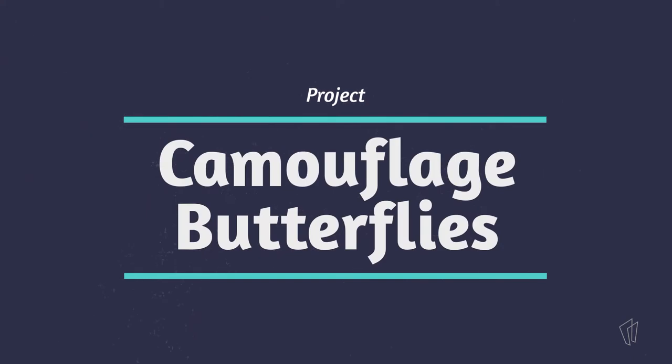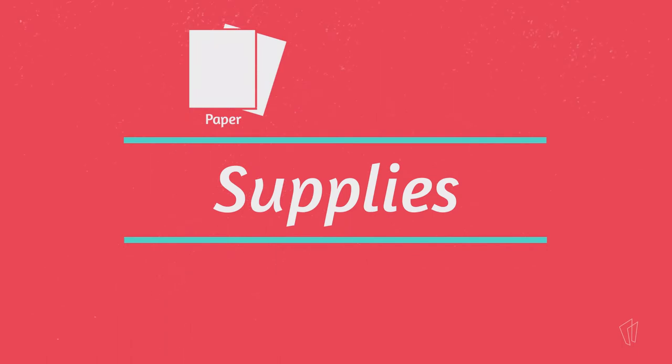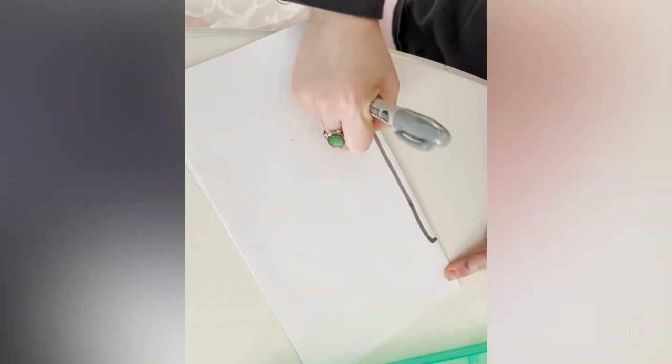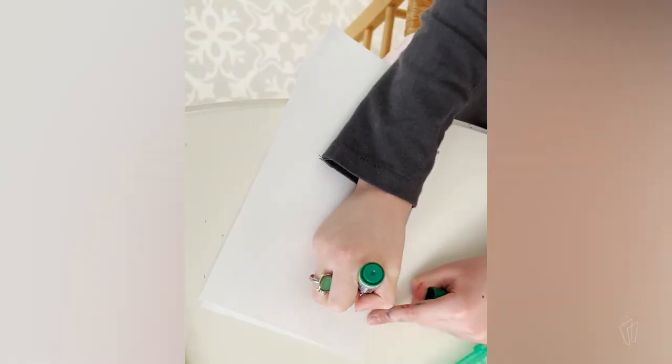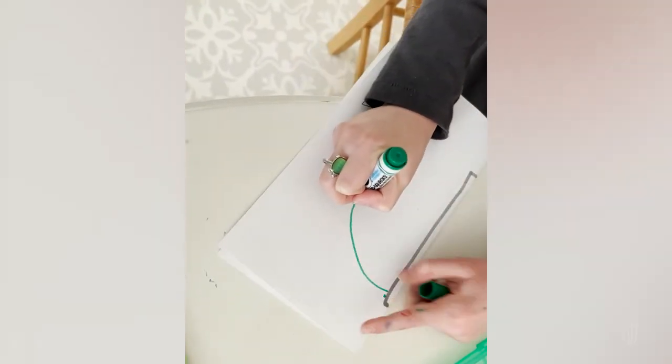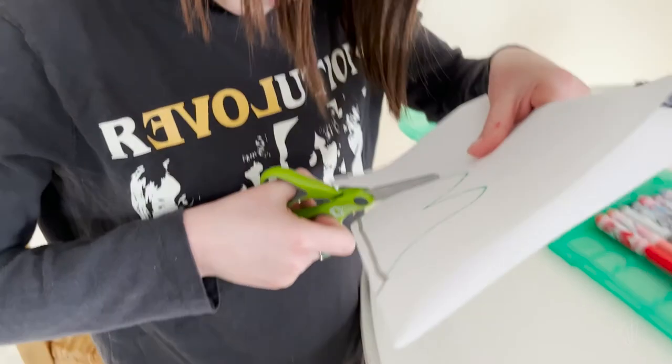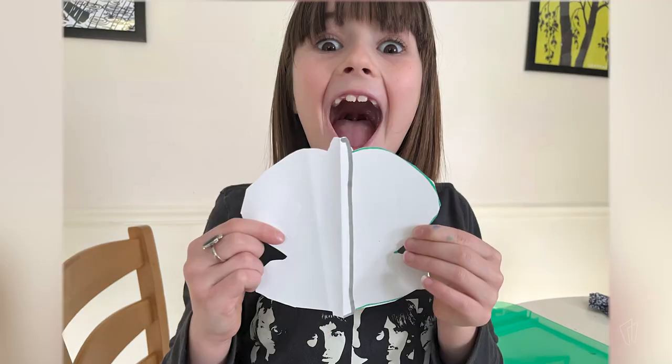And that brings us to our project. Today we are going to camouflage some butterflies. For this project, you will need a piece of paper, some crayons and markers, and some scissors. Fold your paper in half, then draw a long skinny rectangle along the crease. Once you've done that, draw a big number three connecting the ends to your rectangle. Then cut it out, unfold it, and you've got a butterfly.